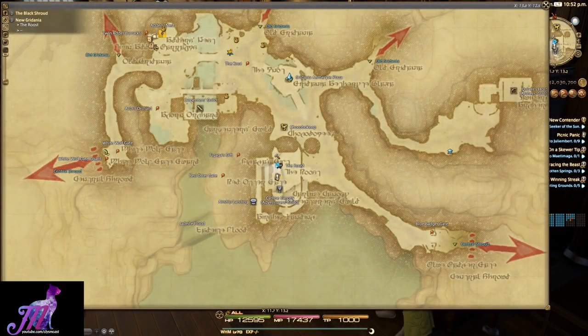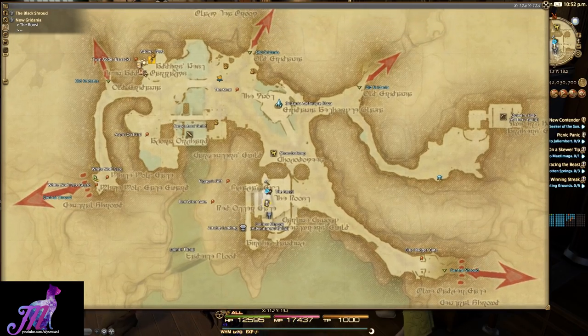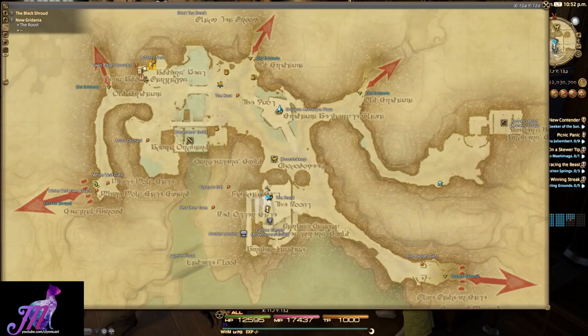Hello and welcome to another 4.2 video with me, Mione. This video is a quick look at how the new Glamour Plate and Glamour Dresser system works in Final Fantasy XIV.